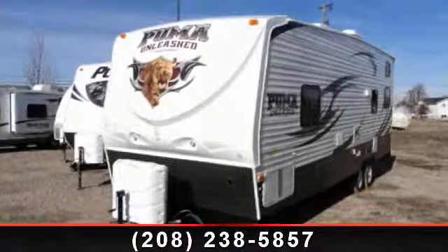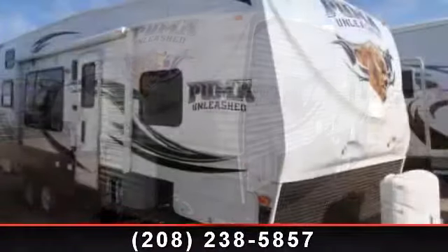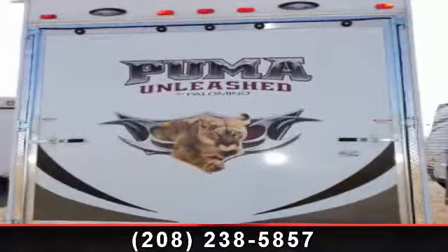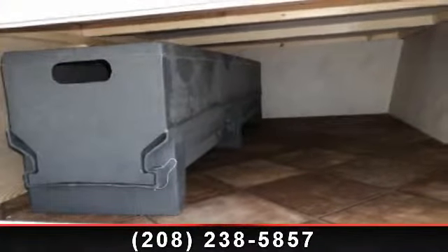Start planning your next trip in this 2013 Palomino Puma Unleashed 27 SBU. If you are looking for an RV with quality construction and ease of towing, this may be the one. Perfect for vacationing, adventuring, or just relaxing, this travel trailer awaits you.